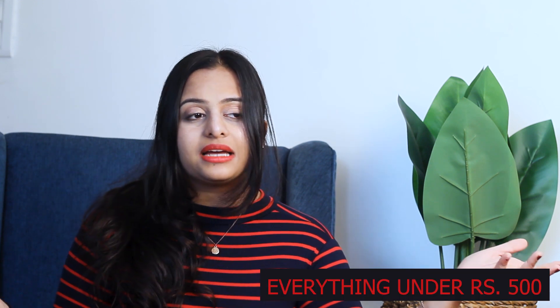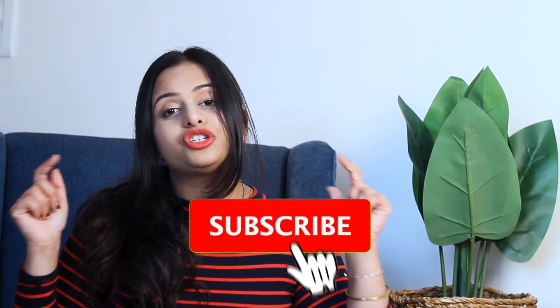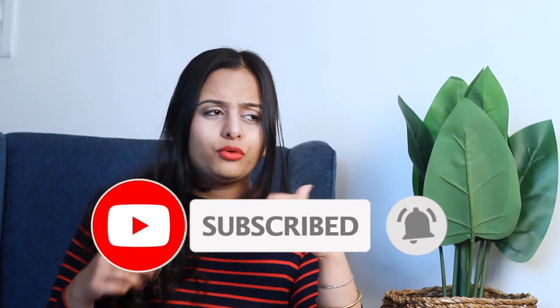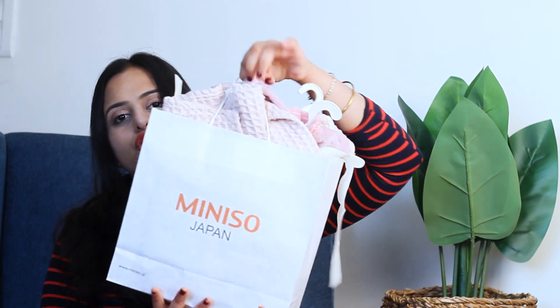Now the best part is that everything is under Rs. 500. And before starting the video, if you haven't subscribed to the channel, subscribe. Let's get to 1,000 subscribers — we are almost there. Let's just jump into the video. So this is all I've got from Miniso. This is their quality bag and it looks something like this.